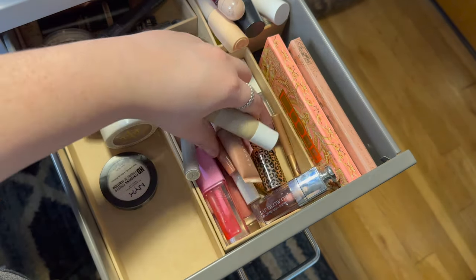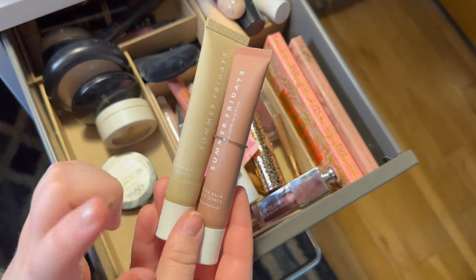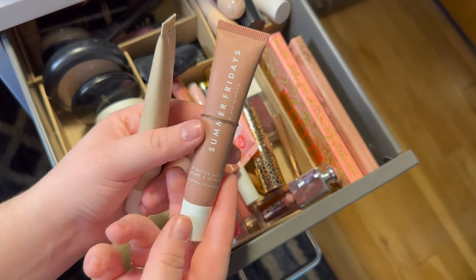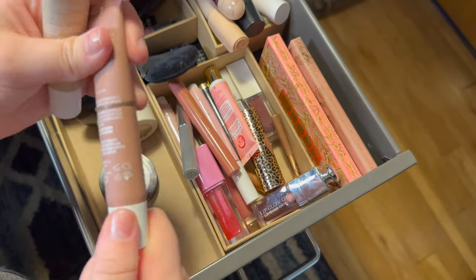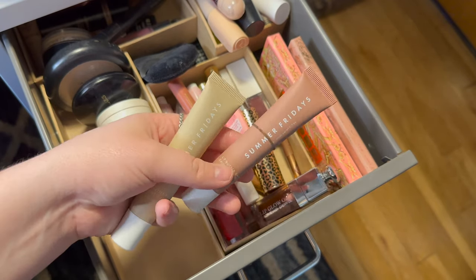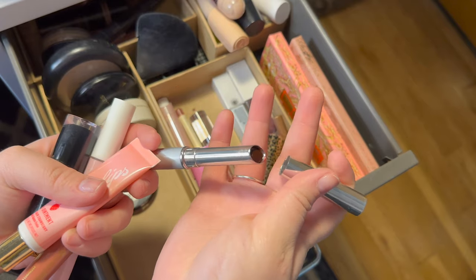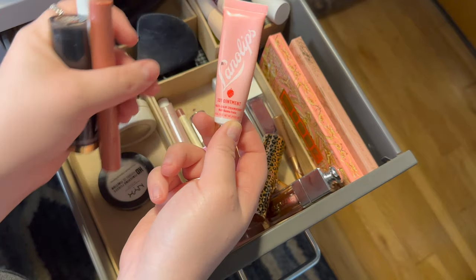Moving on to lips. I have my Summer Fridays lip balms — I have the original clear vanilla one and vanilla beige with a slight beige-y brownie tint. I absolutely love these; this has been all I'm wearing lately, hence why I have three of them. Definitely keeping those. I also have my Clinique Black Honey Almost Lipstick, which I use every single day — keeping that. Then the Lanolips lip balm, which I'm going to put back.